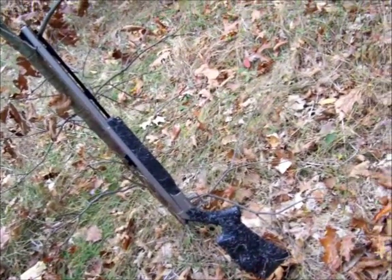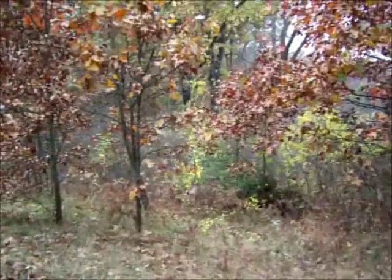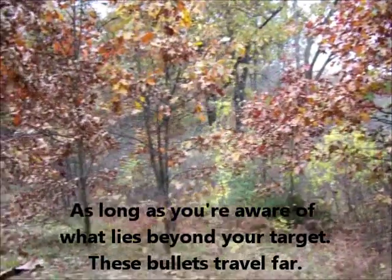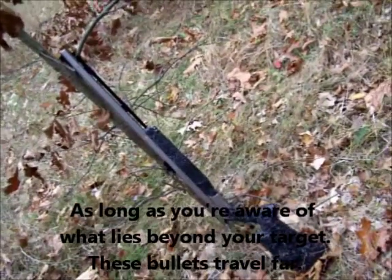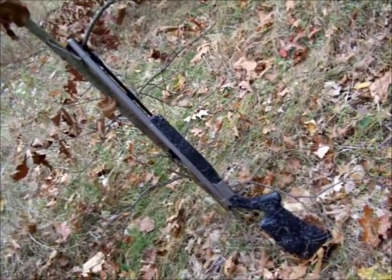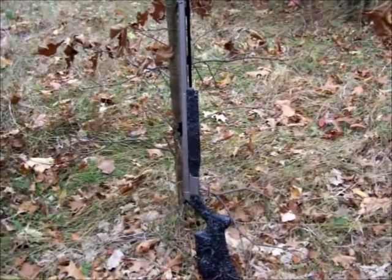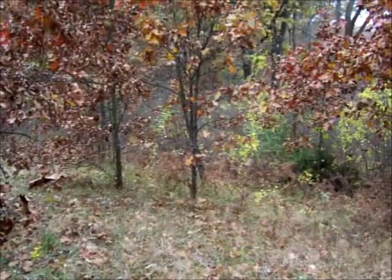I just want to get used to that trigger pull again and everything else about it. Squirrel hunting is a good way to do that — make sure it's still accurate. It hasn't been bumped around or anything; it's been stored away good. I cleaned it all up before I came out, checked the barrel, made sure there were no obstructions, checked the nipple, checked everything else. It's all good to go and loaded up, so I'm going to hit the woods here and see if I can't find something.